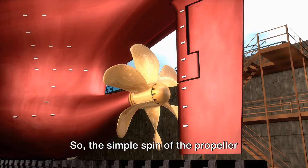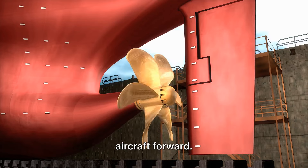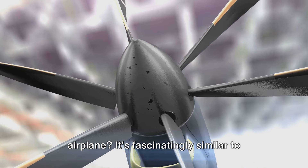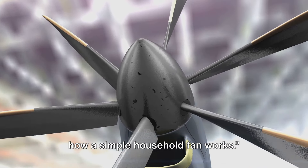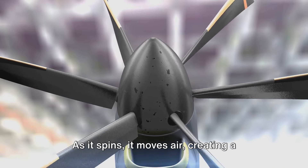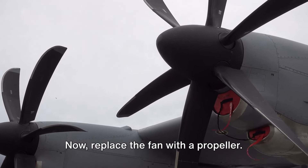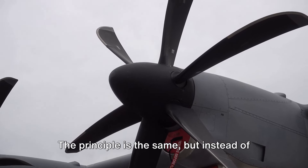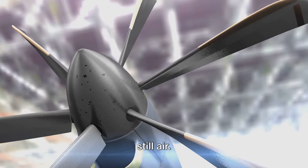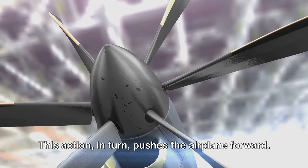So, the simple spin of the propeller creates a high pressure and low pressure area, generating the thrust that pushes an aircraft forward. You might be thinking, how exactly does a propeller generate thrust for an airplane? It's fascinatingly similar to how a simple household fan works. Picture a fan. As it spins, it moves air, creating a flow that you feel as a cool breeze. Now, replace the fan with a propeller. The principle is the same, but instead of moving air to create a breeze, the propeller is moving an aircraft through still air. When a propeller spins, it pushes the air behind it. This action in turn pushes the airplane forward.